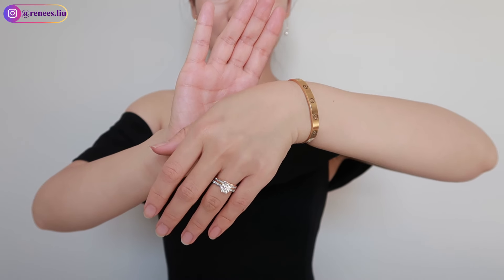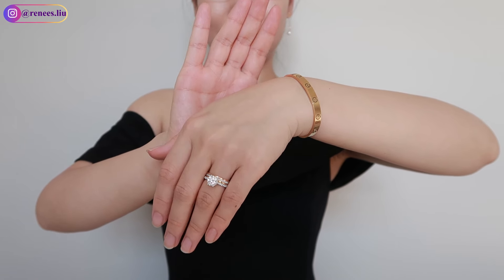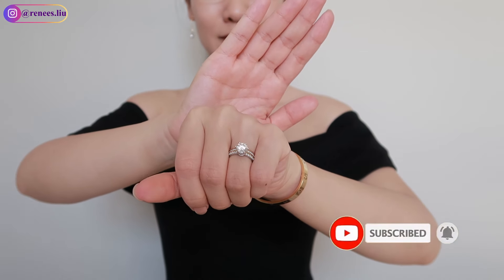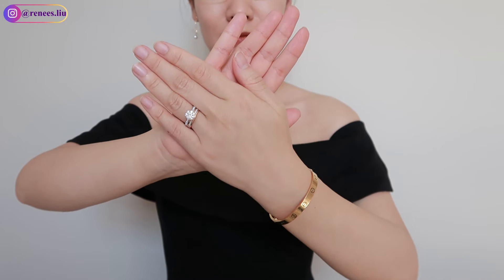It is much more comfortable than the Cartier Love wedding band, which I'll show you later. So if you're looking for a unique wedding band, I highly recommend you check out this one. I really love that this wedding band complements my Cartier Love bracelet, which I will show you more details on later in this video.